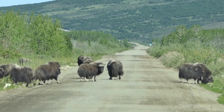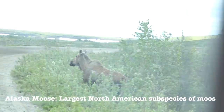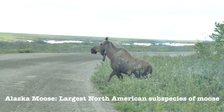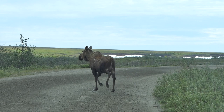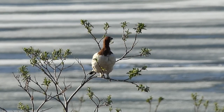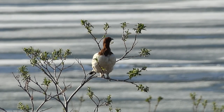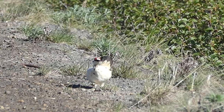And of course, you are almost guaranteed to find the official Alaskan state land mammal. We are also on the lookout for the Alaskan state bird, the willow ptarmigan, but didn't expect to find it in a tree.